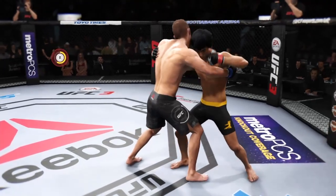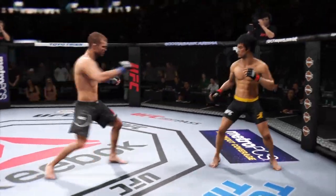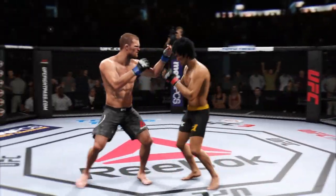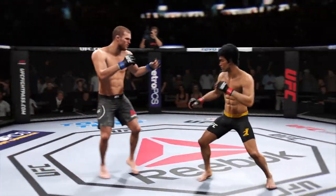Lee gets in the clinch and they separate. That kick landed to the body, beautifully placed right underneath that elbow. Let's see if he makes the adjustments now defensively to avoid... Whoa!